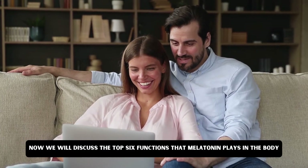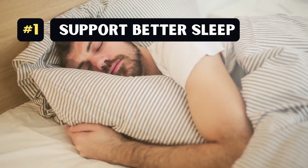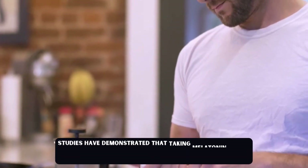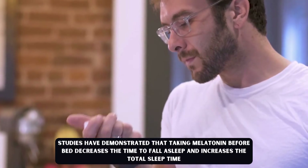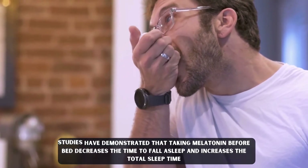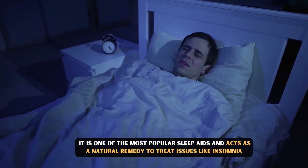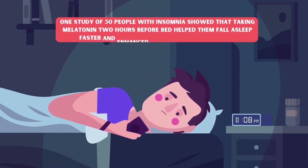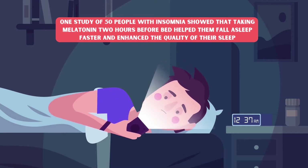Now we will discuss the top six functions that melatonin plays in the body. Number 1: Melatonin can support better sleep. Studies have demonstrated that taking melatonin before bed decreases the time to fall asleep and increases the total sleep time. It is one of the most popular sleep aids and acts as a natural remedy to treat issues like insomnia. One study of 50 people with insomnia showed that taking melatonin two hours before bed helped them fall asleep faster and enhanced the quality of their sleep.